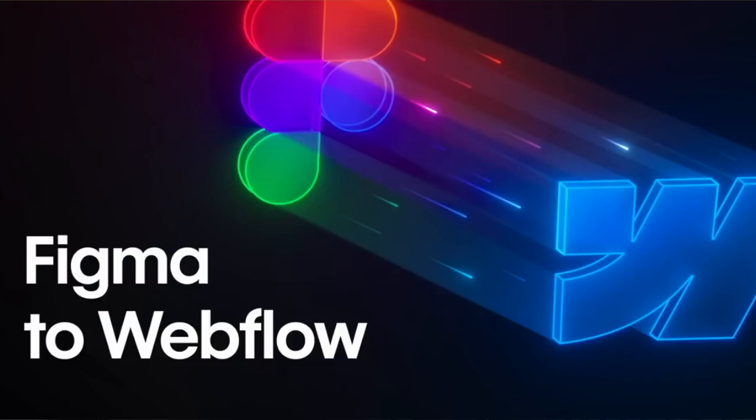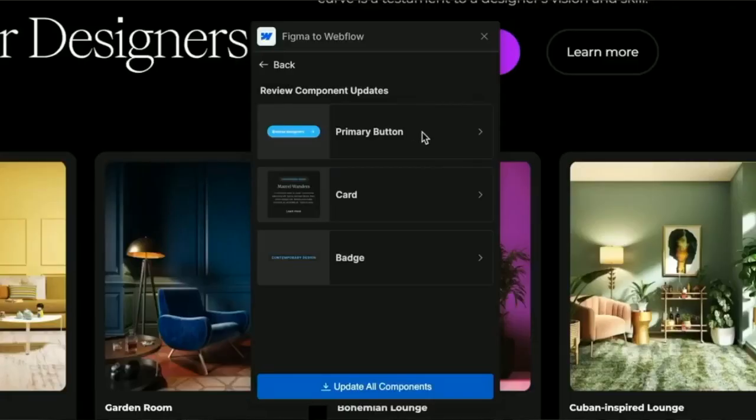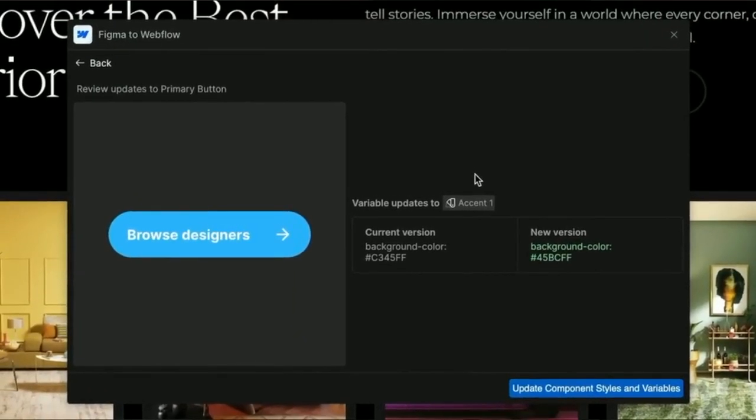The Figma to Webflow app is now supercharged. Components in Figma can now sync up with Webflow at the click of a button, and then inside of Webflow you can review and accept those changes.